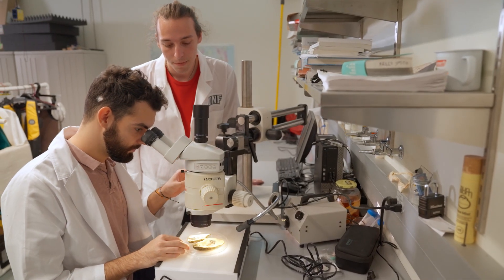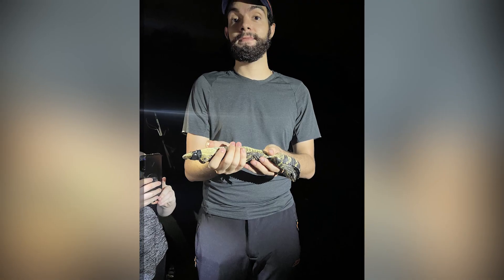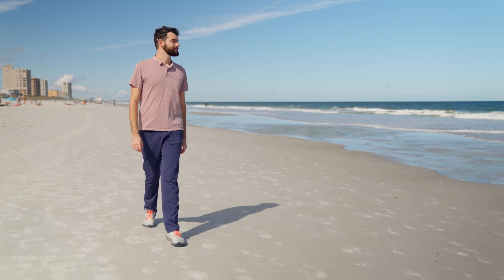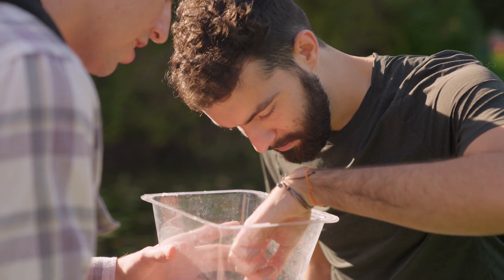Research is a major focus on the UNF campus, and it's something students can get involved in as early as their freshman year. For me, that means nights spent looking for eels or collecting crabs. UNF's proximity to the Atlantic Ocean, Intracoastal Waterway, and St. Johns River provides a multitude of opportunities for students as part of their classes and when they're out of class.